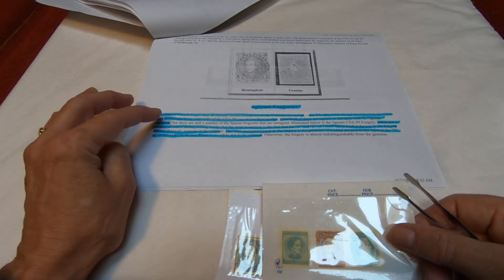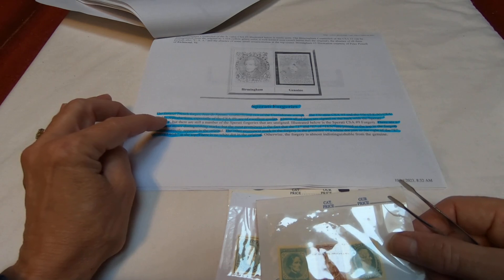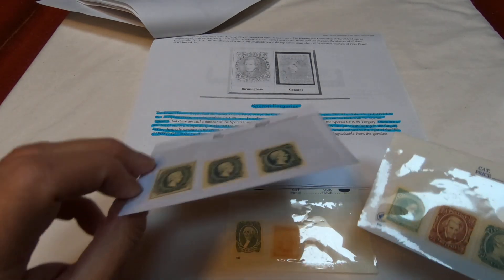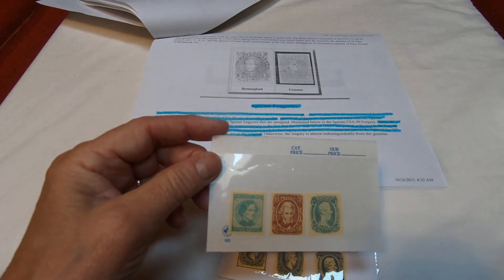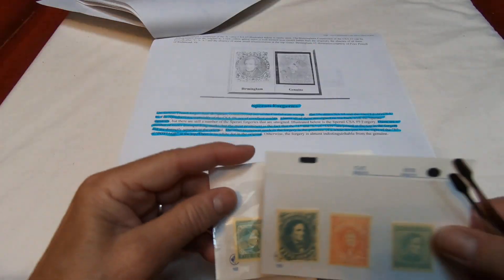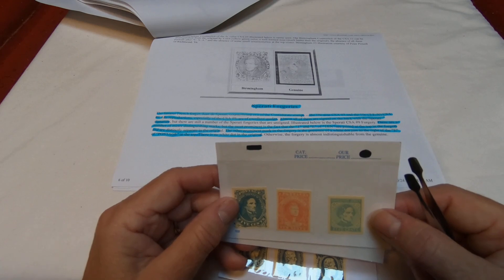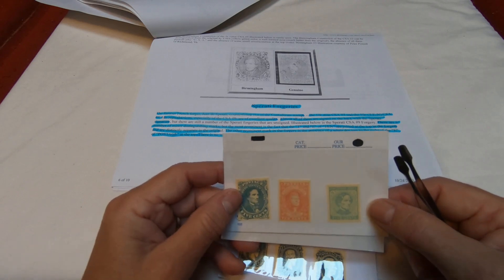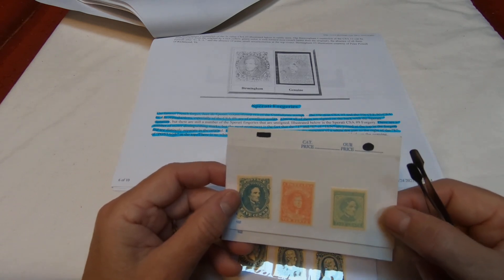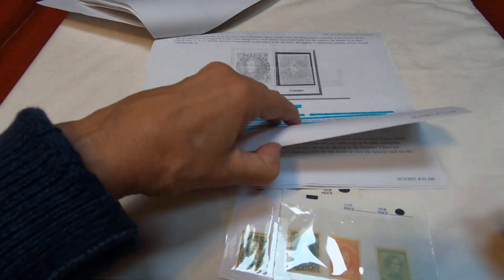There are also ones called the Sporati forgeries, made by a French forger, Jean Desparati. He counterfeited two of the Confederate stamps: a 10-cent rose and a 10-cent number nine. Almost all of them are signed on the back with the Sporati signature, so that's one way you can tell — however, there are some that are unsigned. There are a number of giveaways for the forged items. The prominent one is that the T and the E in 'TEN' are joined at the top in the forgery, whereas they're distinctly separate in the original. Another giveaway is a white dot to the right of the E in the word 'POSTAGE.' The article also notes little Confederate fantasy stamps and fake provisionals, so you have to be very careful when buying these.